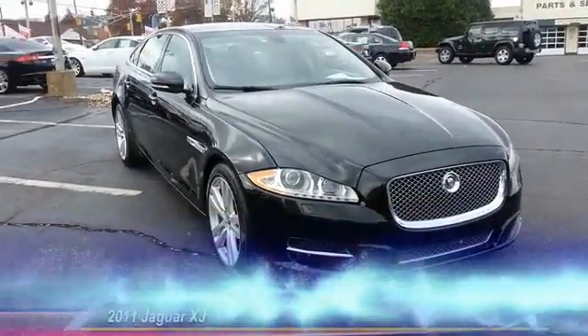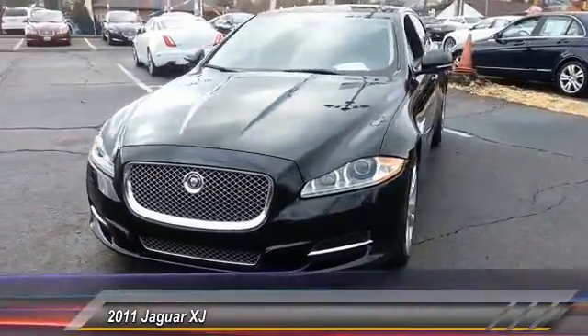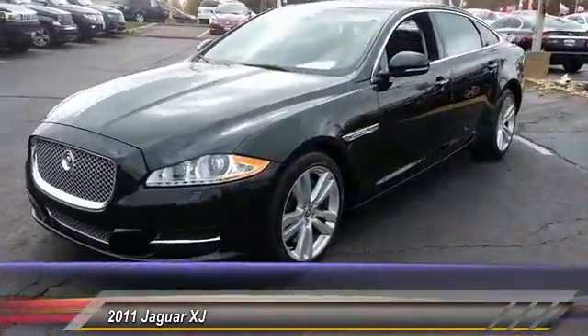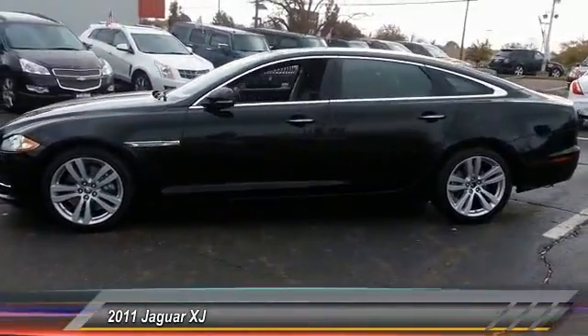The 2011 XJ. The Jaguar XJ has a strong, refined V8 engine, and the 6-speed automatic was very smooth. A true leader in their class, and is priced below $40,000.